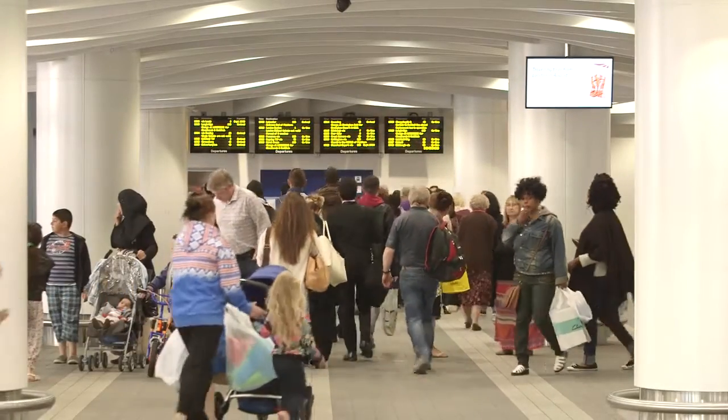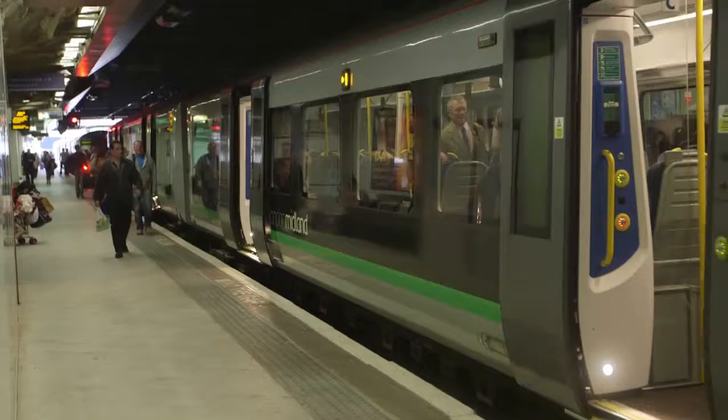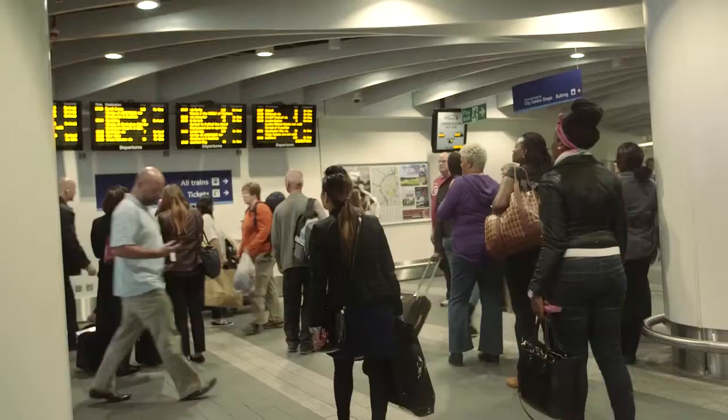This weekend we're going to be moving a pedestrian tunnel from its existing location on the dispersal bridge to its new location in the new East Concourse. There will be an inconvenience over the weekend because there's less access off the platforms. We can manage it and the way we do that is with crowd control at platform level. We couldn't do that on a normal busy weekday, so that's why we're doing it this bank holiday weekend.